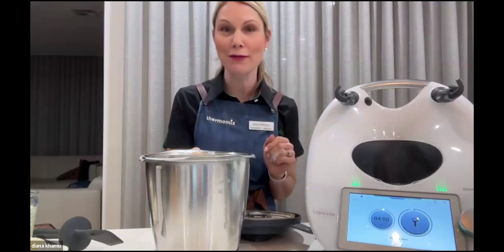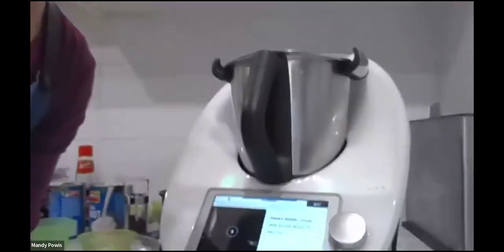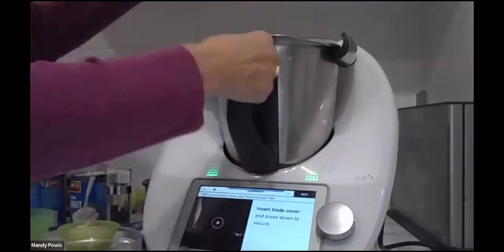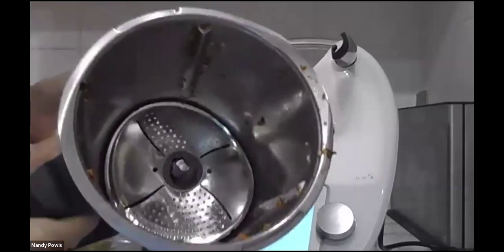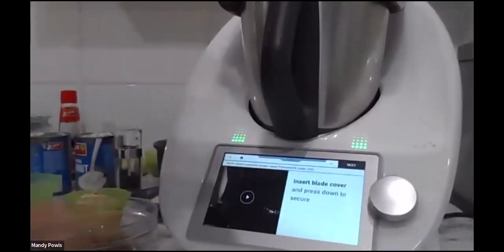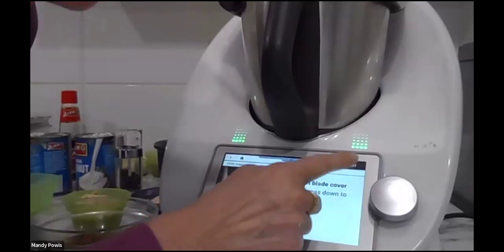If somebody wants to jump on quickly, I'll assemble the cutter and show everyone how to slice the potatoes in the cutter in a matter of seconds. So now I'm going to put my blade cover peeler in — I haven't washed the bowl but it's just sitting on top there. There is a little video on this, so if you're unsure you can press the video and it will show you exactly how to do it.